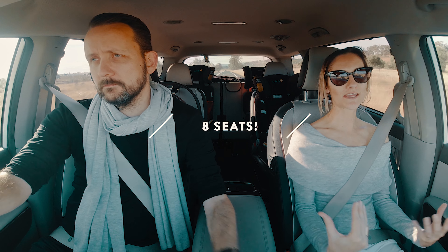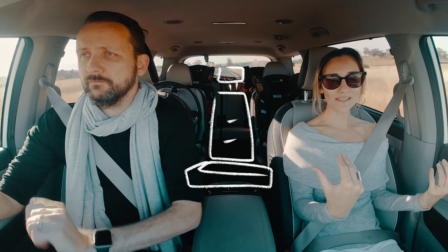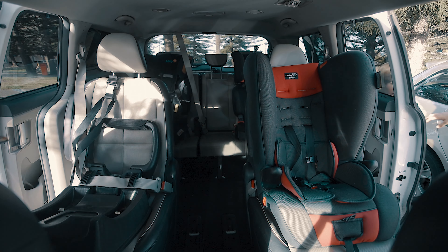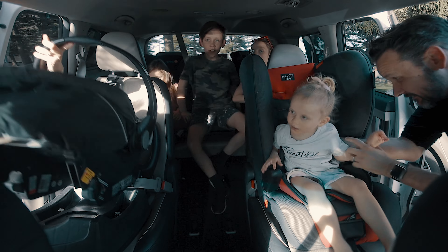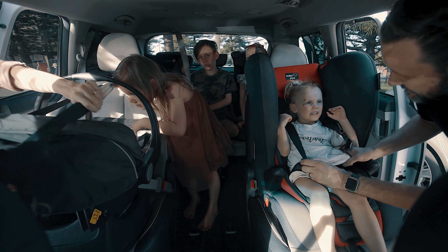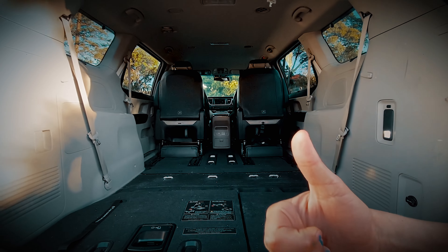One thing we love is that this is an eight-seater car, but we've taken one of the middle seats out, which means the kids can get in and out of the back all by themselves — they just walk through this middle section here. We can easily access the back too. In the future if we have more people in the car, we can swap and change it around, put the middle seat back in, put it up and down. So many choices, which is really great.